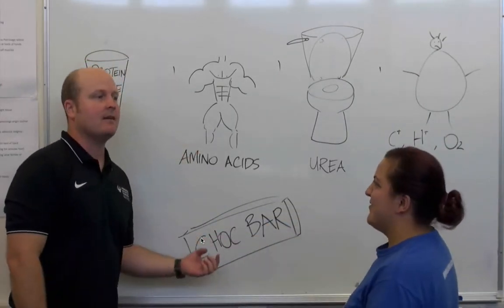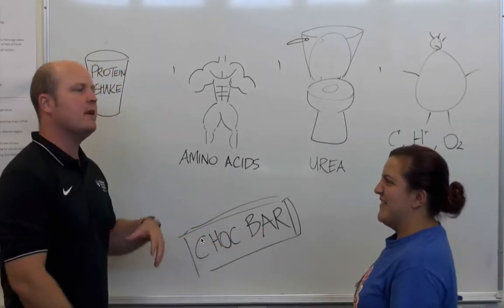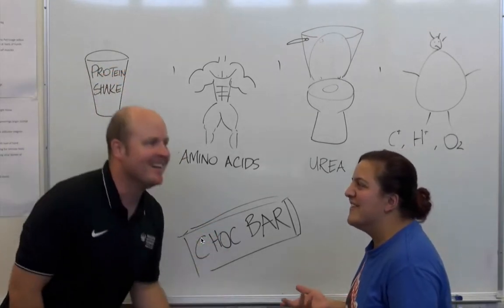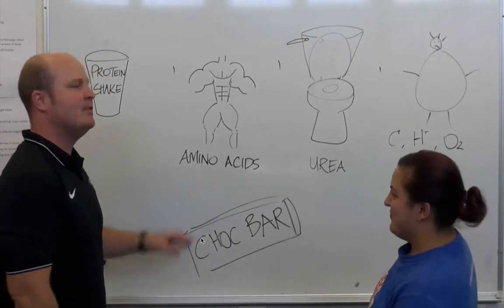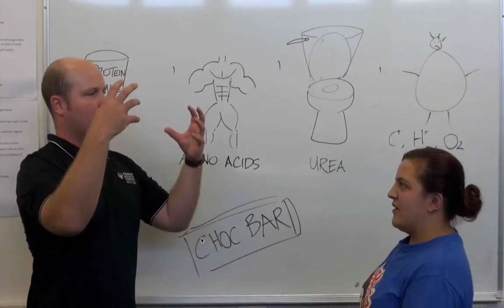Breaking down the word: 'Gluco' because it sounds like glucose. 'Neo' because neo means new. And 'Genesis' — it's the first book in the Bible and it means to create. So gluconeogenesis means to create new glucose.